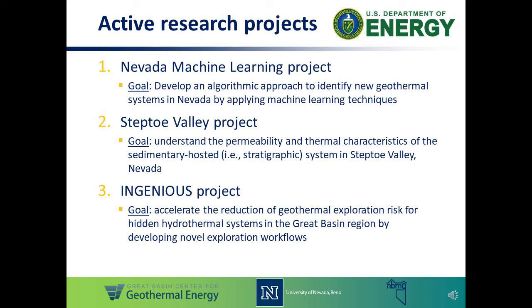The third project mentioned here is the Ingenious project. This one is just getting started and will kick off in December of this year. The goal of this one is to accelerate the reduction of geothermal exploration risk for hidden hydrothermal systems in the broader Great Basin region by developing novel exploration workflows and helping explorers improve their chances of success of discovering a new blind resource.